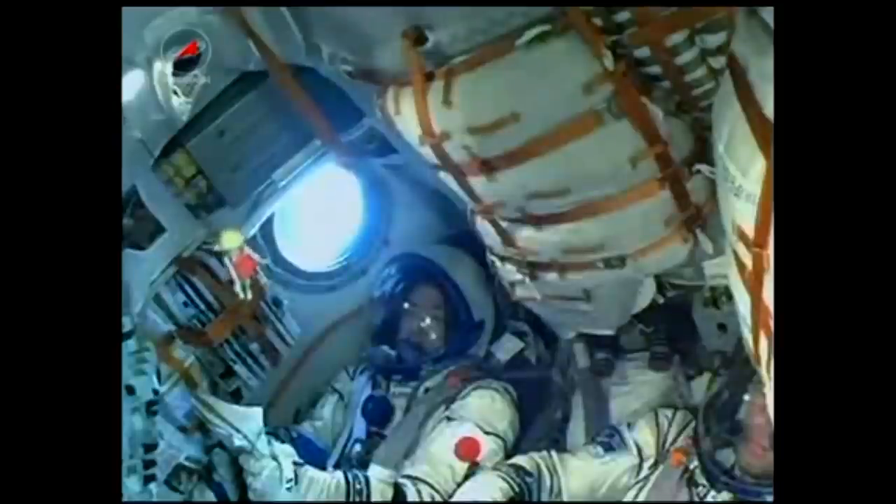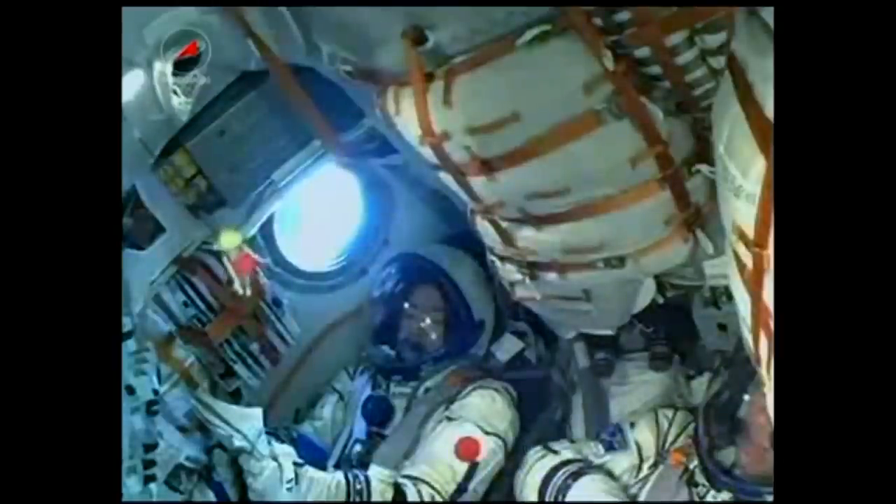230 seconds into the flight, the vehicle is stable. Everything is nominal on board.